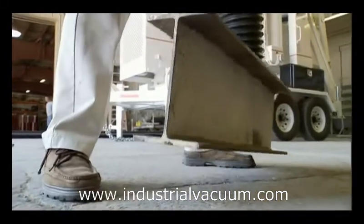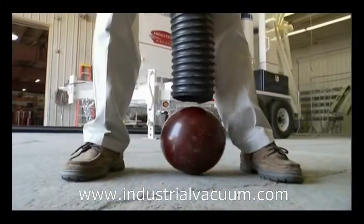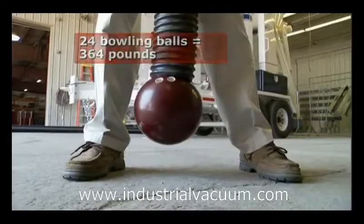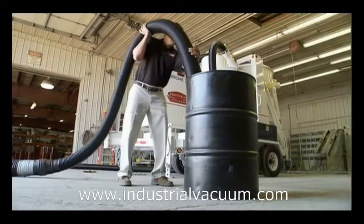A 70-pound I-beam doesn't pose a challenge for the hurricane. A 16-pound bowling ball? No sweat. In fact, the hurricane could lift 24 of them at once. To show the real strength of this vacuum, they're going to implode a 55-gallon steel drum.